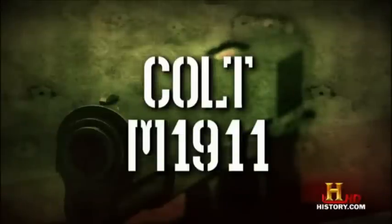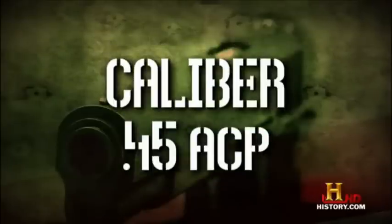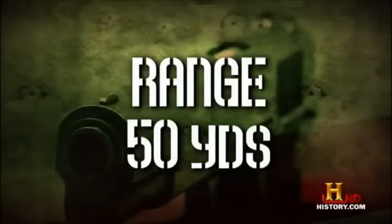Colt M1911. Magazine: 7 rounds. Caliber: 45 ACP. Range: 50 yards.